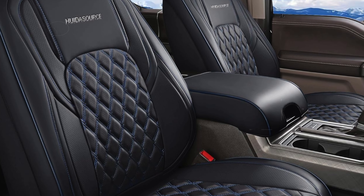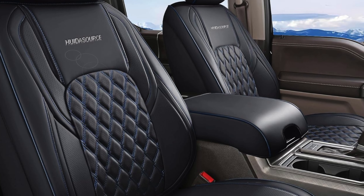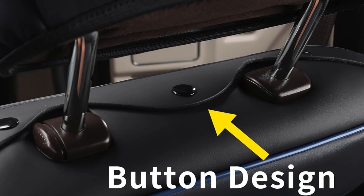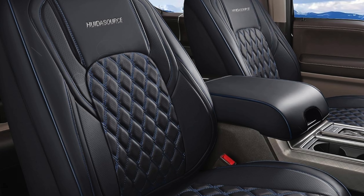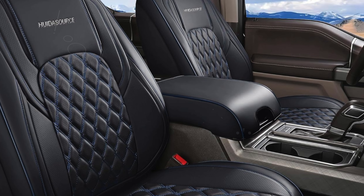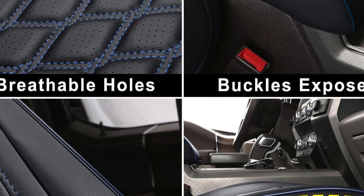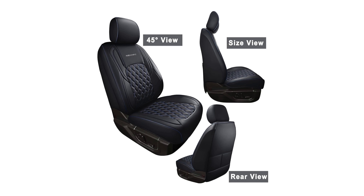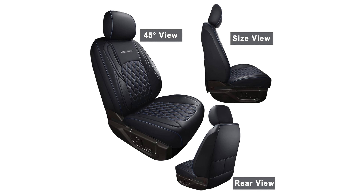Designed with superior compatibility in mind, these covers accommodate the 40-60 split-back seats, cup holders, baby seats, and seat buckles, while allowing for airbag deployment in emergencies thanks to the special material used on the side of the front seat covers. Additional features include convenient storage pockets on the back of the front seats. Installation is straightforward with the included flexible straps, plastic chucks, and hooks. Quite a Source stands by their product, offering support for any questions or issues you may have.